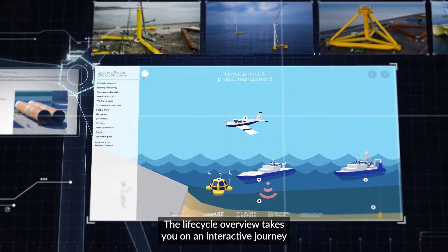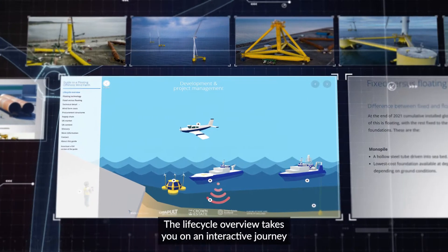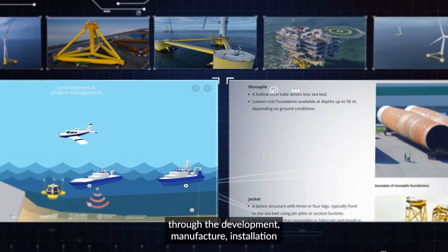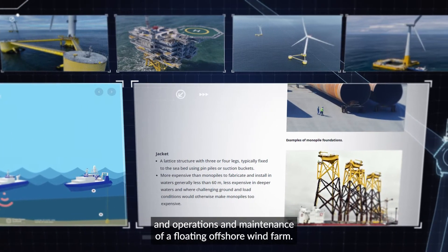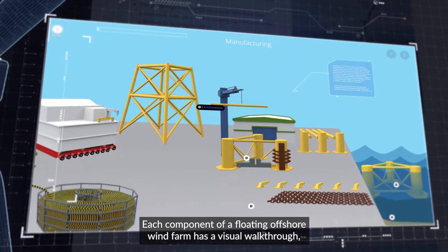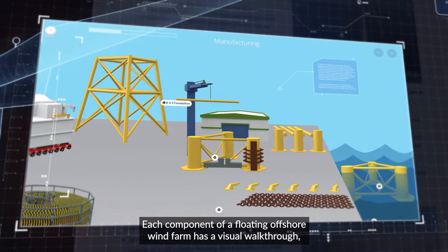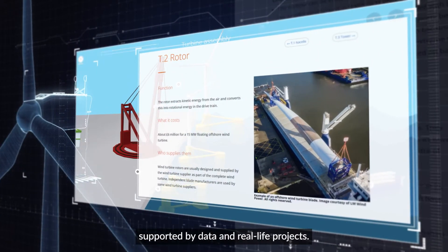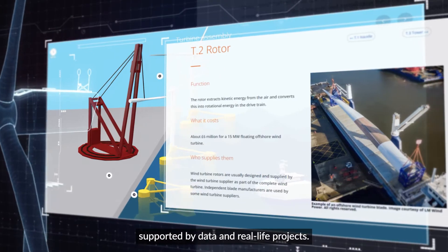The life cycle overview takes you on an interactive journey through the development, manufacture, installation, and operations and maintenance of a floating offshore wind farm. Each component has a visual walkthrough as well as in-depth technical detail supported by data and real-life projects.